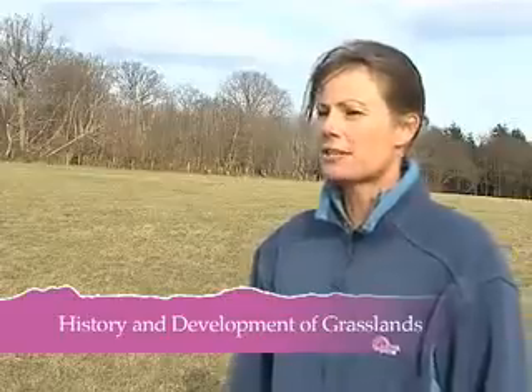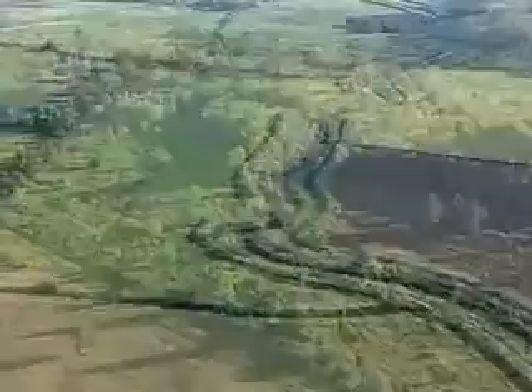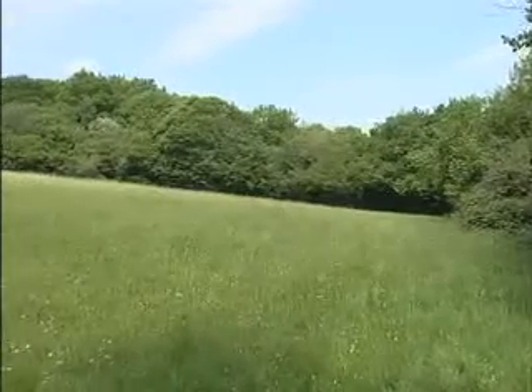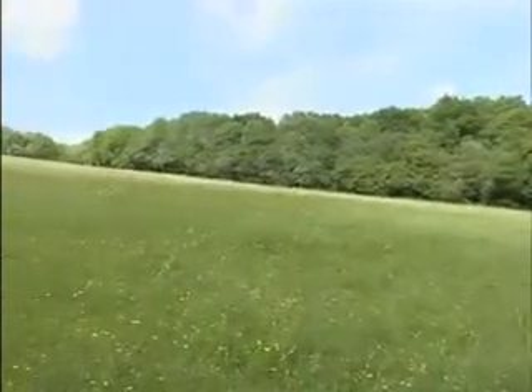Lowland unimproved semi-natural grasslands, as they are broadly termed, are mostly the result of human activity. They have developed through forest clearance and wetland drainage, probably since Mesolithic times, in order to provide fodder for domestic livestock. Grazing, cutting and, to a lesser extent, burning have been important factors in both the creation and the maintenance of these grasslands.